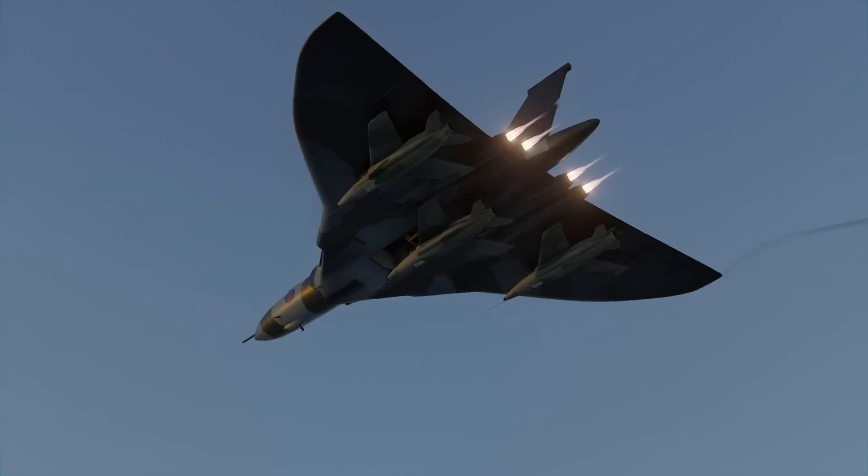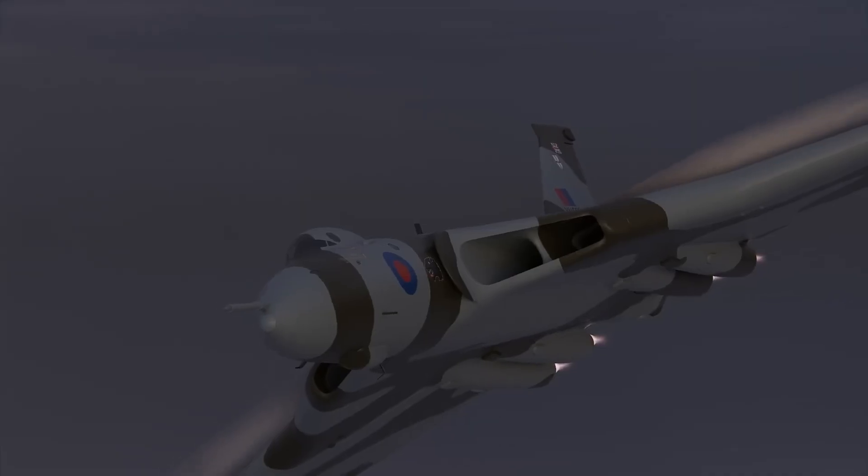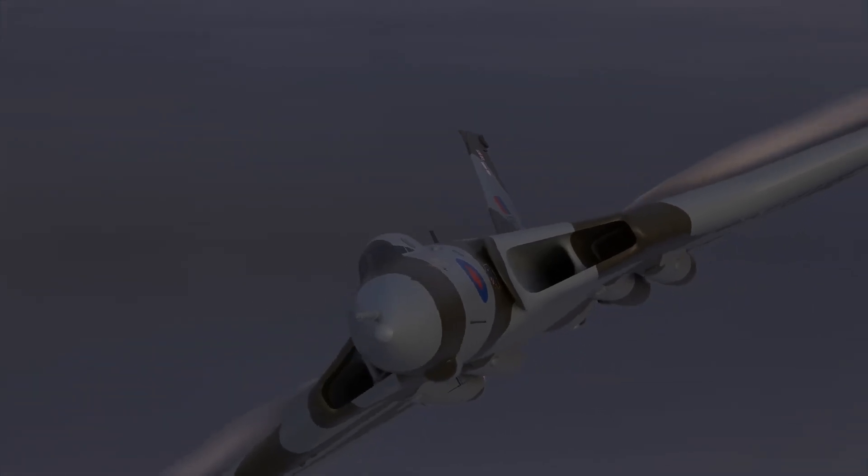Today, it stands as a symbol of British aerospace ingenuity and Cold War resolve, celebrated by enthusiasts as one of the most iconic bombers ever built.